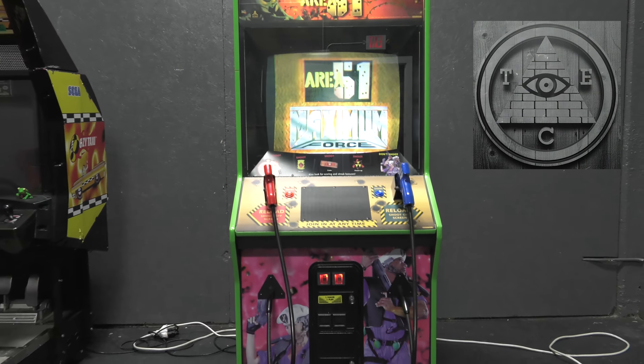Hey yo, where are all my gamers at? This one's for you. Third Eye Collective just got a new toy for its clients to play with and it's a straight up Area 51 arcade cabinet. Atari sold 20,000 of these bad boys and we got one right here. So without further ado, let's get into it.